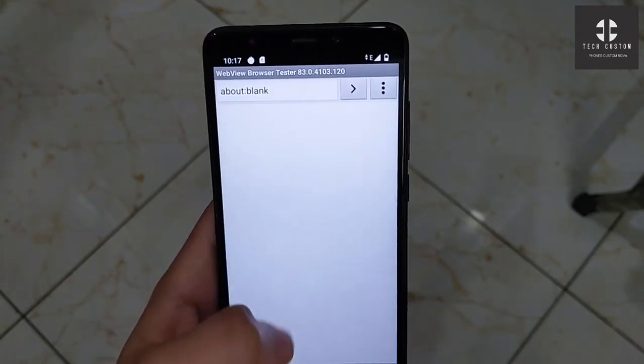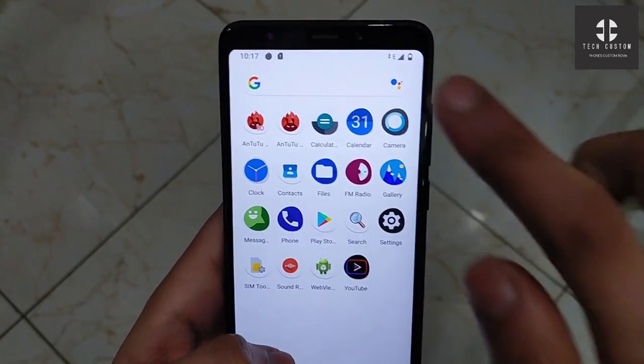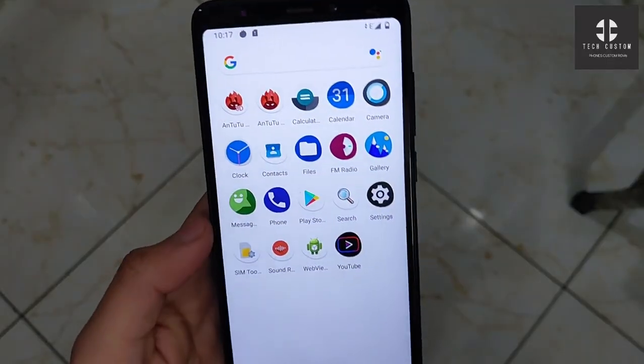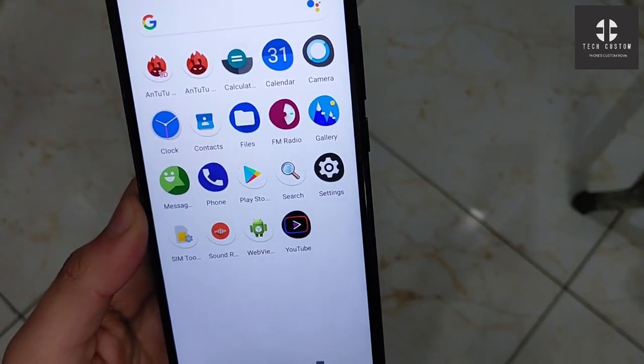WebView is also available — there is a web view tester, which I think is the browser. Sound recorder is working perfectly, no problem — you can easily record sounds. Camera is also working perfectly, no problem. You can also flash Google Camera. These are the applications and features of this ROM. If you want to install it, the link is in the description. If you like the video, press the like button and subscribe to our channel for daily updates.